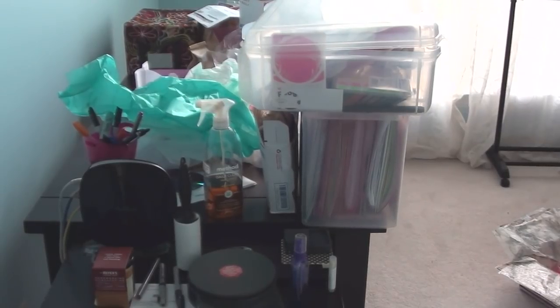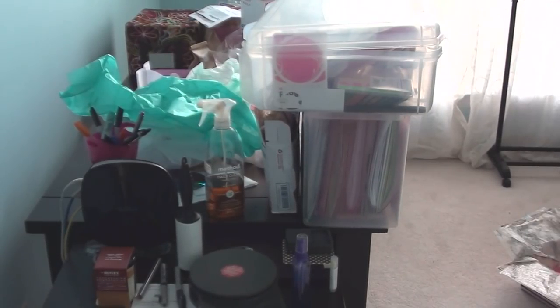Hey guys, welcome back to my channel. This video is going to be called Hot Mess Express. This is a collaboration with Angie — her name is Wax Goddess on YouTube. She wanted to do a video showing our wax collections as they are right now.